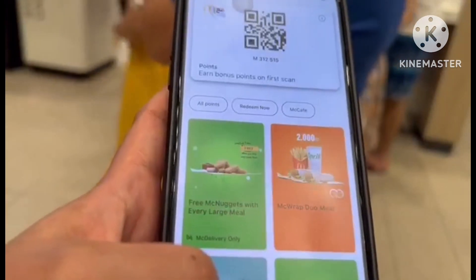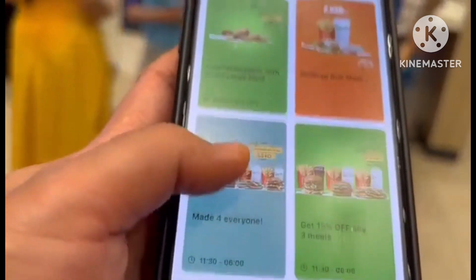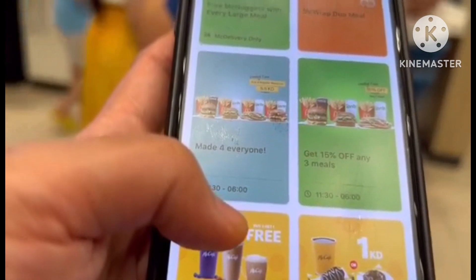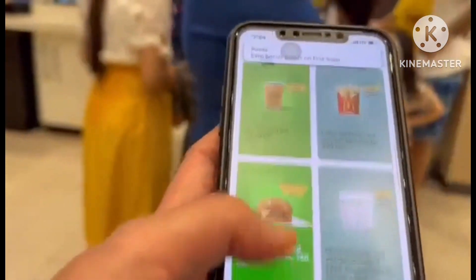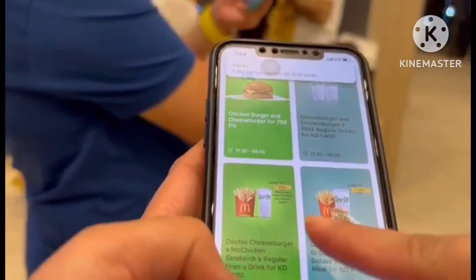While we are in line, I checked my McDonald's app to see if there are any rewards left. But there are no points, so I have to order a regular meal with a matching promo. Of course, we should not forget that. I have to order a double cheeseburger.